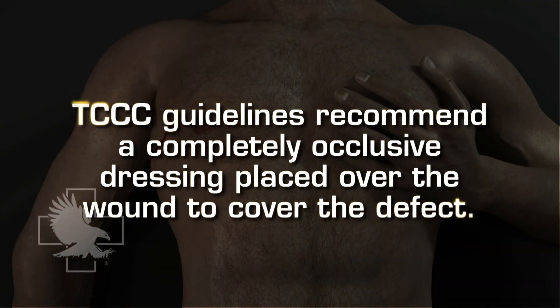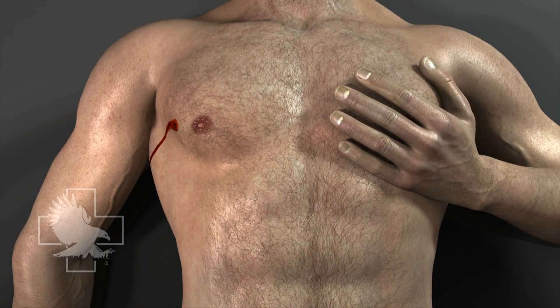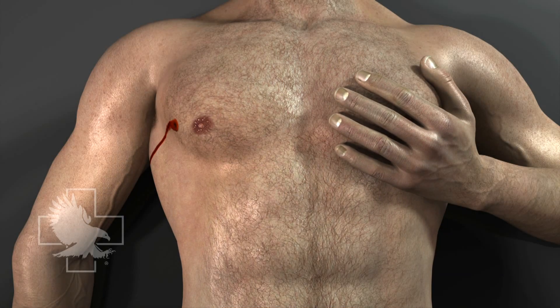Traditionally, an occlusive dressing secured only on three sides has been used to seal penetrating chest wounds to help in preventing a tension pneumothorax from developing. Other types of chest dressings, some which contain pressure relief valves, are also in use, but there is little clinical evidence to show that any of these, or even the traditional three-sided dressings, are superior to a completely occlusive dressing placed over the wound to cover the defect.